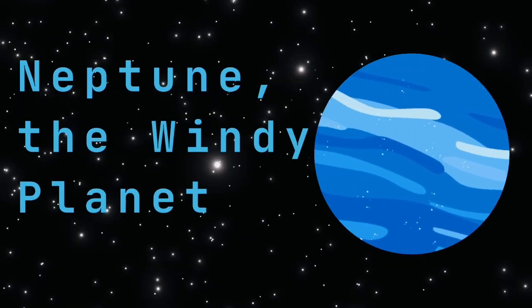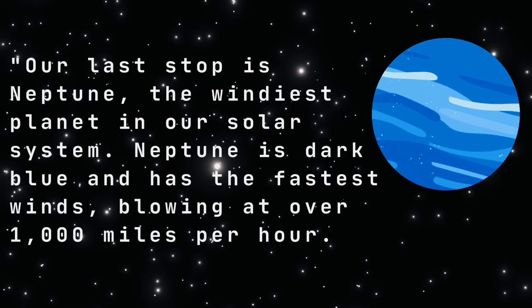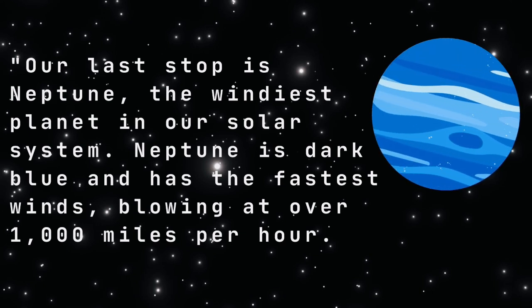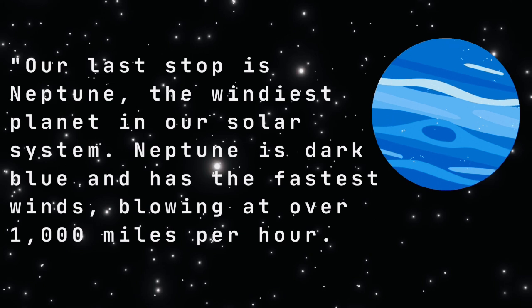Neptune, the windy planet. Our last stop is Neptune, the windiest planet in our solar system. Neptune is dark blue and has the fastest winds blowing at over 1,000 miles per hour.